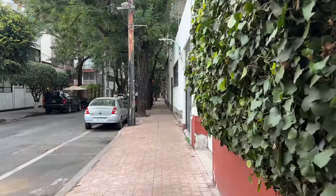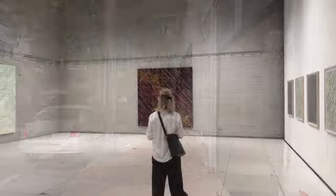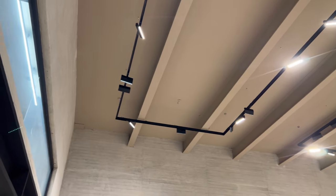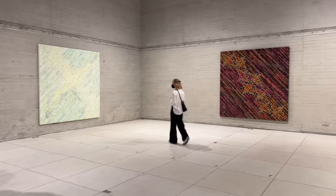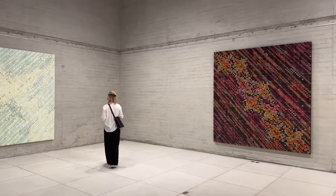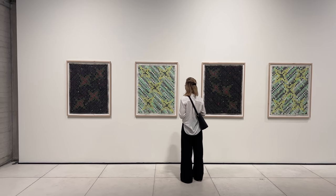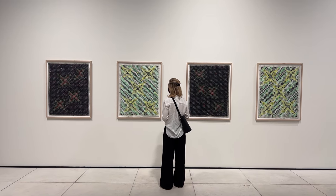We're now at Galería RGR to see an exhibit by Chinese artist Ding Yi titled 'Anomalous Galaxies.' This is his first solo exhibit in Latin America. He is known for really driving geometric abstraction as a style of acceptable contemporary art in China, and he's been incorporating these crosses or stitches into his work since the 1980s. Like many geometric artists, Yi's work focuses on breaking down the subject into its most primitive forms through these crosses and lines.